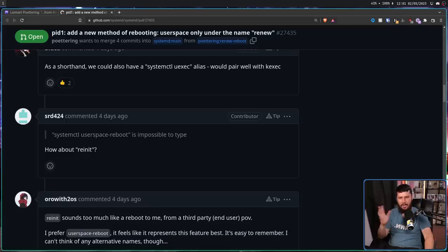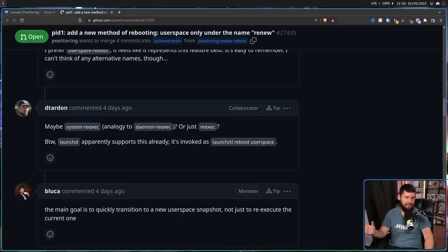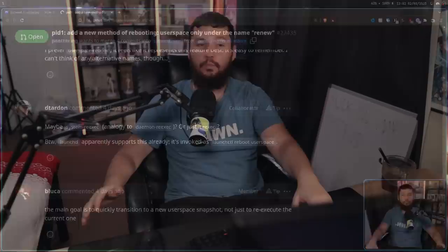Another suggestion: how about re-init? That sounds a bit too much like a full-on reboot. And I agree that userspace-reboot is probably fine as well. How about system re-exec? That has the same problems as re-init. Honestly, I think the best name is just userspace-reboot. But in the end it doesn't actually matter, because no matter what the command is called, you're going to either go to the documentation and look up how to do a userspace reboot, or far more likely, go onto Google and type 'Linux, how to restart userspace' or 'systemd, how to restart userspace'. You're not going to think about what the command is called — you're just going to run the command, it does the thing, and that's all that matters.